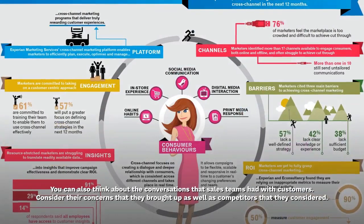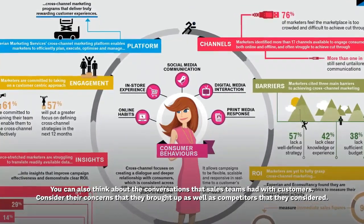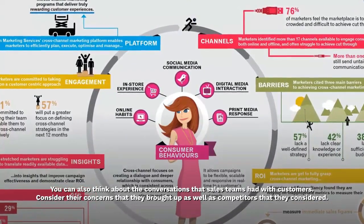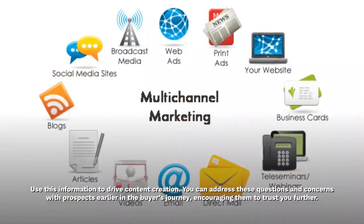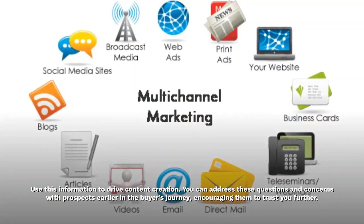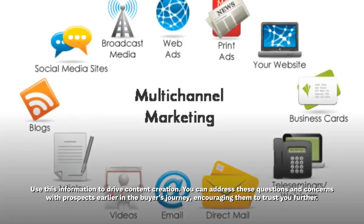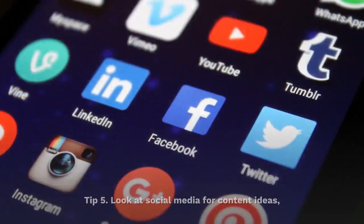You can also think about the conversations that sales teams had with customers. Consider their concerns that they brought up as well as competitors that they considered. Use this information to drive content creation. You can address these questions and concerns with prospects earlier in the buyer's journey, encouraging them to trust you further.